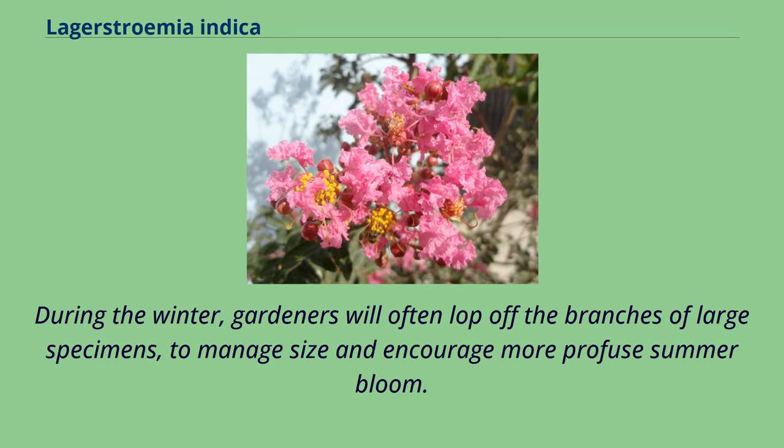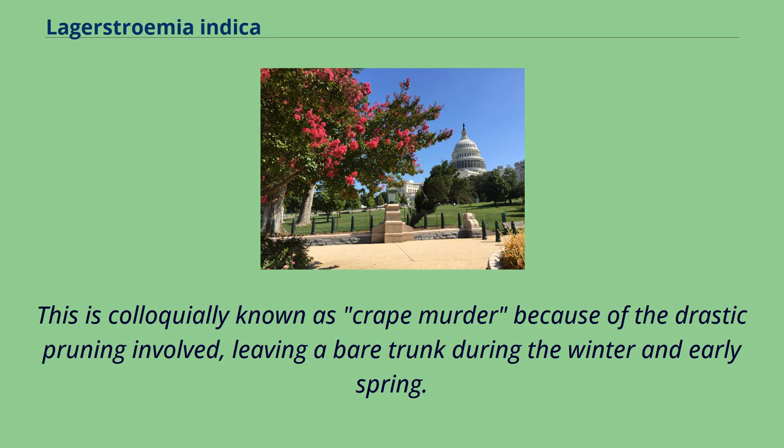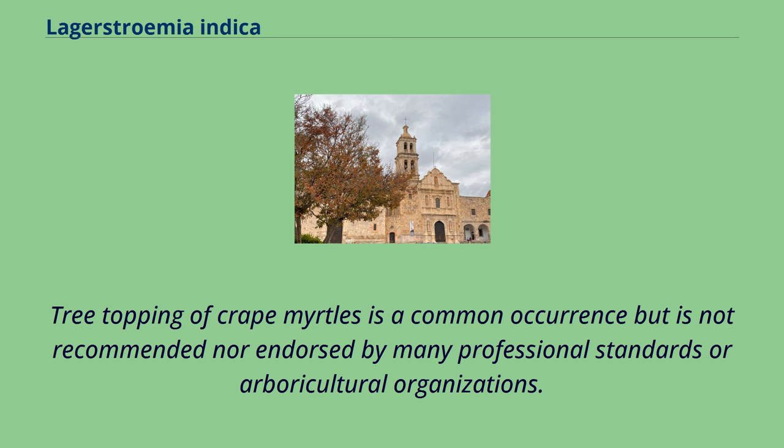During the winter, gardeners will often lop off the branches of large specimens to manage size and encourage more profuse summer bloom. This is colloquially known as crape murder because of the drastic pruning involved, leaving a bare trunk during the winter and early spring. Tree-topping of crape myrtles is a common occurrence but is not recommended nor endorsed by many professional standards or arboricultural organizations.